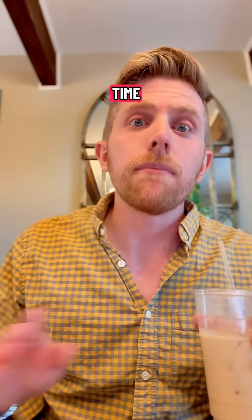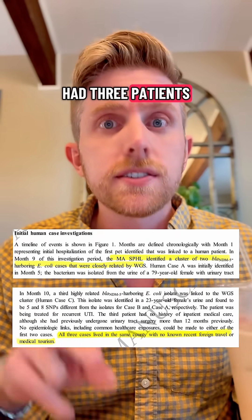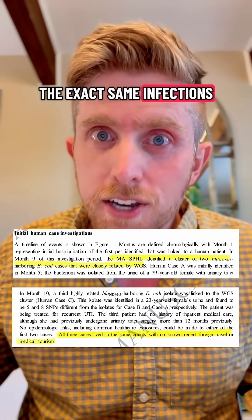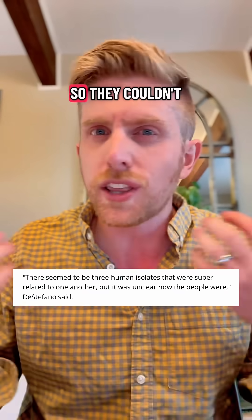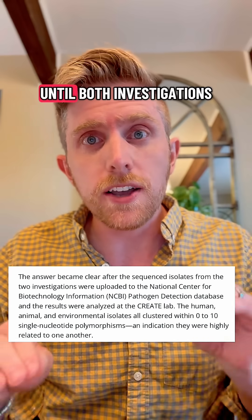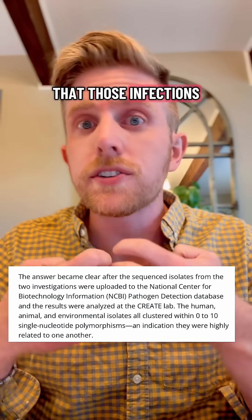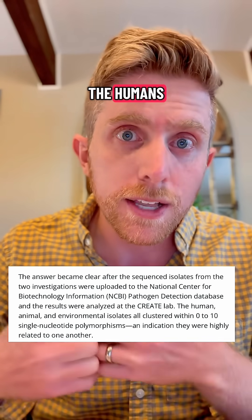At the same time, a hospital taking care of humans had three patients with this nightmare bacteria. They did DNA fingerprinting on them, and they were the exact same infections. But when you just looked at the humans, nothing actually put them together, so they couldn't figure out where they were getting it from. It wasn't until both investigations publicly shared their data on the NIH platform that they found those infections in the animals were the exact same ones causing infections in the humans.